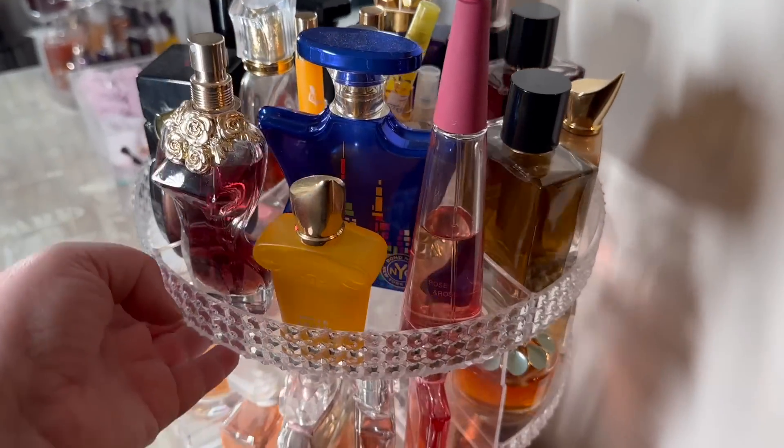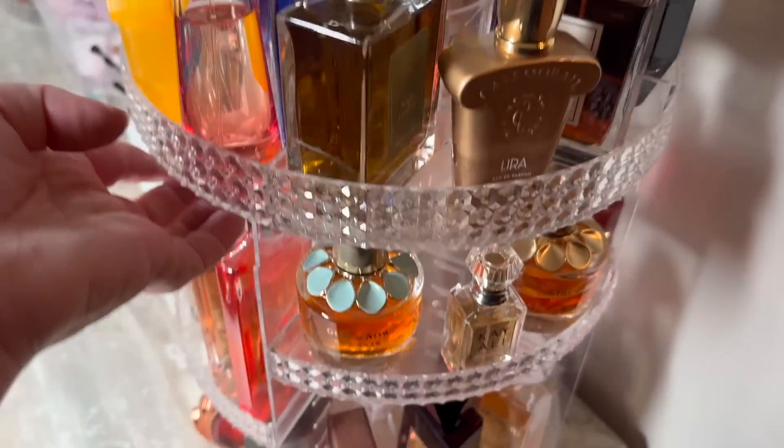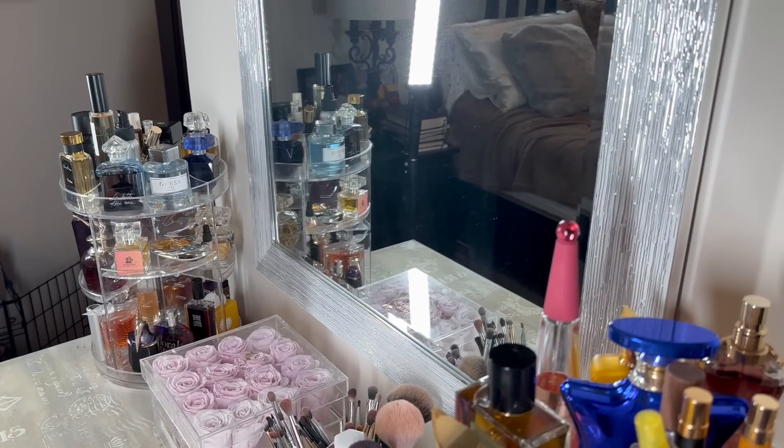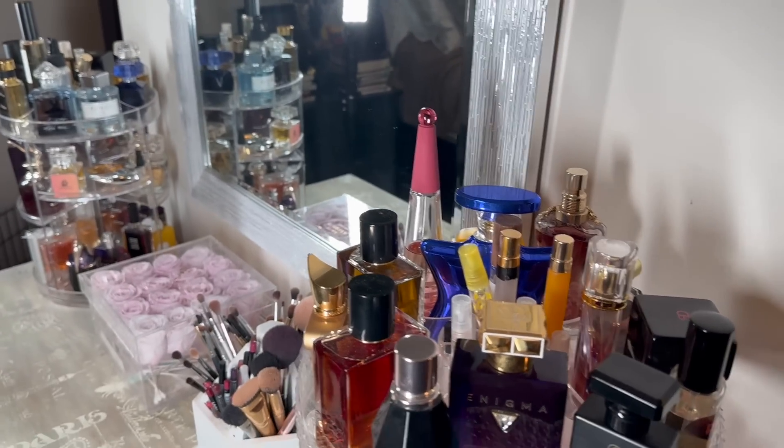So that is it - these are my trays for the fall. I'm so pumped. I just think that they look amazing. I hope you have a great week and we'll talk to you soon.